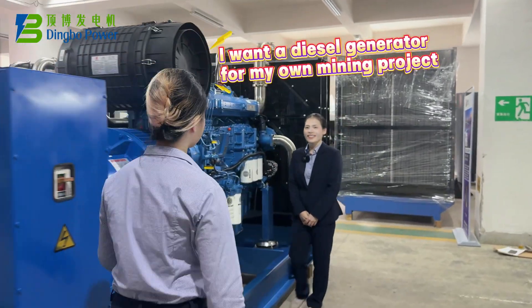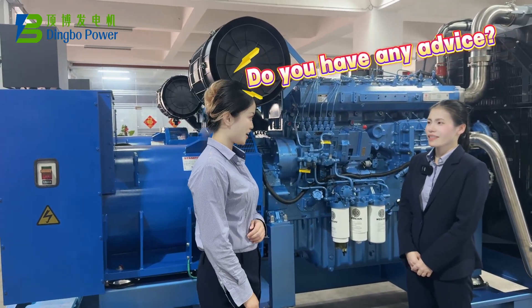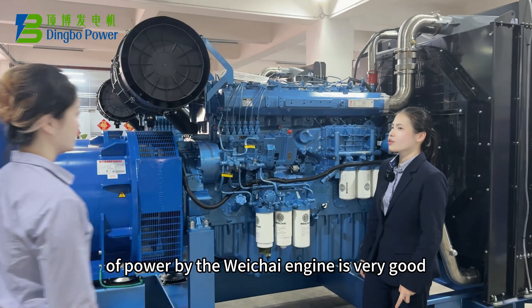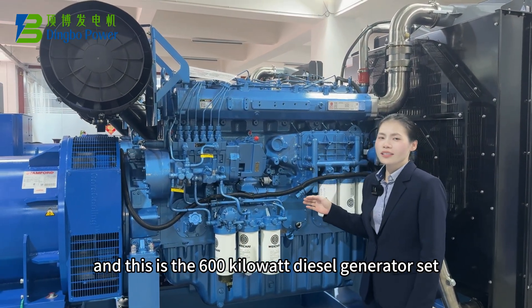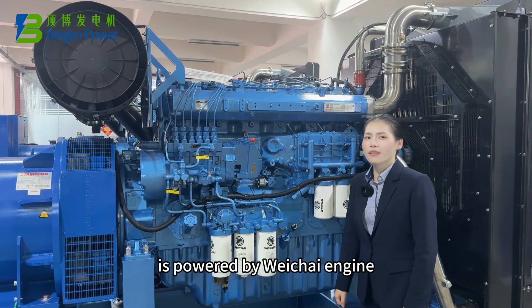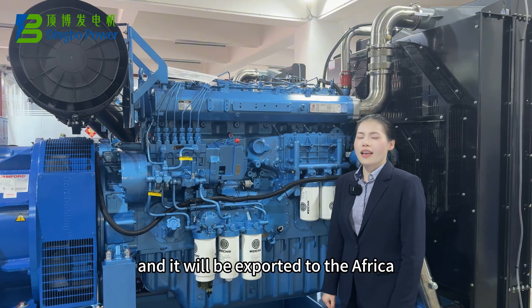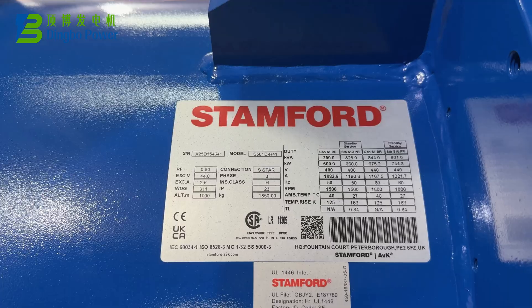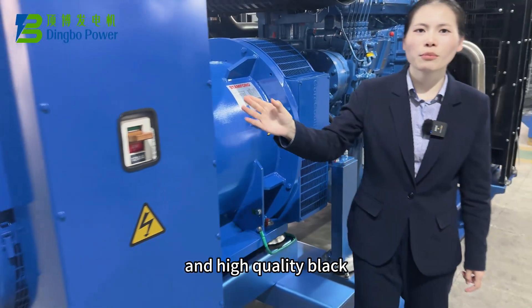Hi Rita, I want to buy a diesel generator set for my own mining project. Do you have any? Yes, the generator set powered by the Weichai engine is very good. This is the 600kW diesel generator set, powered by the Weichai engine 6M33 series. It will be exported to Africa for the mining project, with original stamper alternator and high quality bracket.